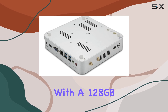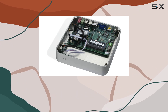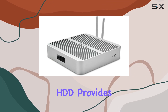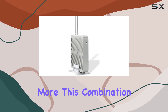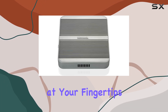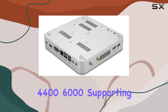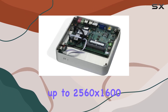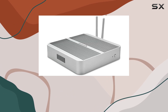Storage options are abundant with a 128GB SSD for speedy boot times and program launches, while a spacious 1TB SATA 3.0 HDD provides ample space for storing your media library, documents, and more. This combination ensures you have both speed and capacity at your fingertips. Graphics are handled by the integrated Intel HD Graphics 4406000, supporting resolutions up to 2560x1600 at 60Hz, delivering crisp visuals for your viewing pleasure.